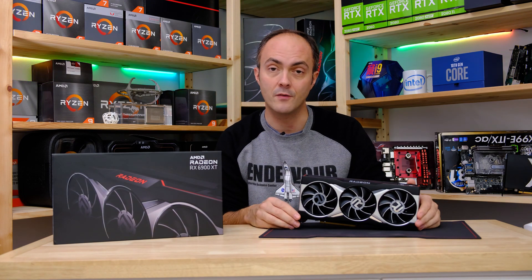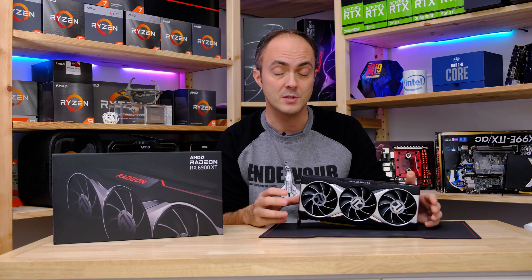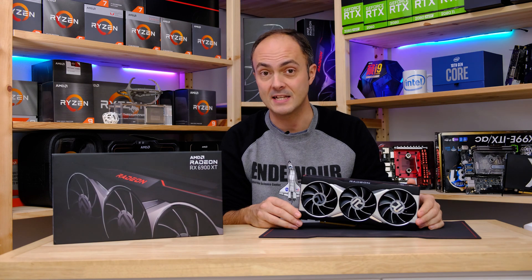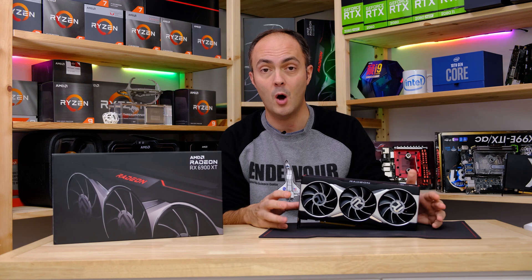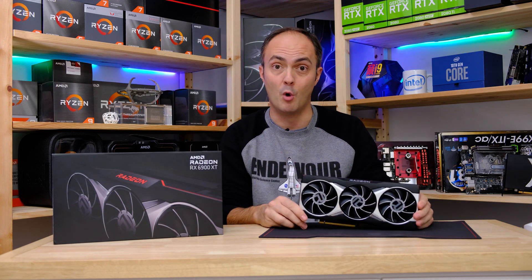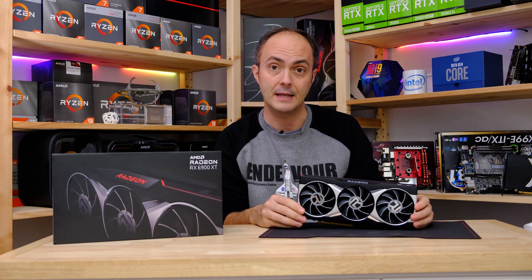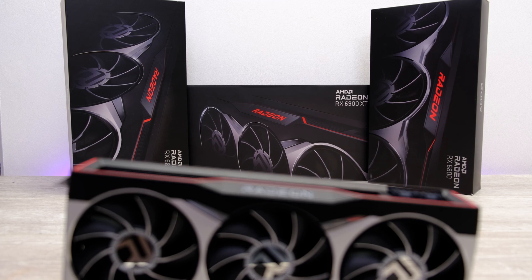This card sits on top of the RX 6800 XT and 6800 — you can also see my reviews elsewhere on this channel — as well as Nvidia's RTX 3060 Ti, 3070, 3080, and 3090. So should you buy this card versus the RTX 3090? How much more performance does it offer over the RTX 3080 and 6800 XT? Is it worth the extra cash? We'll cover all of that.